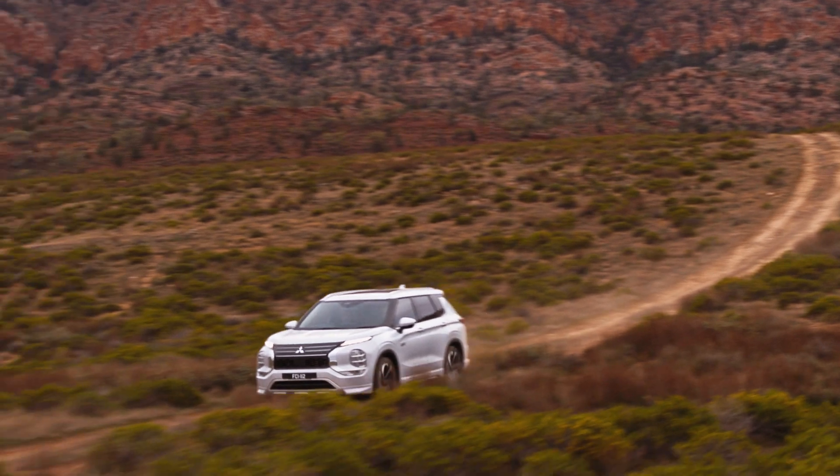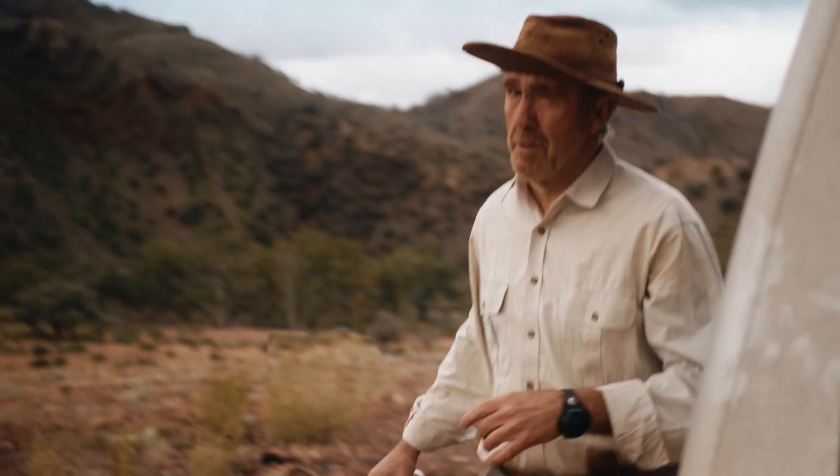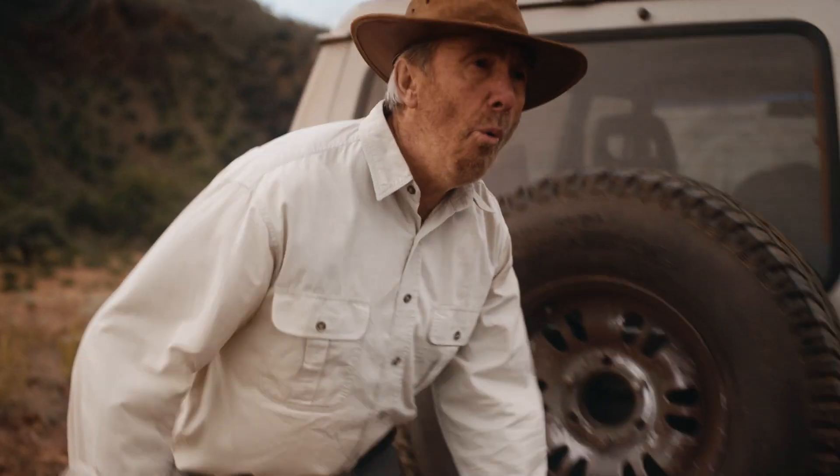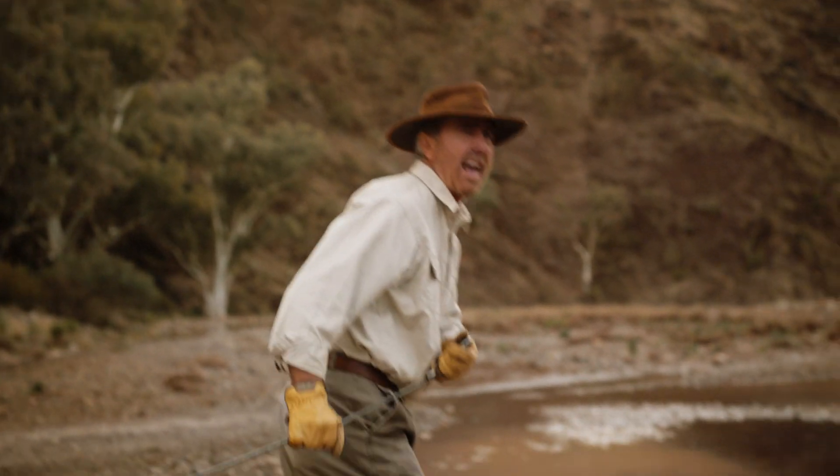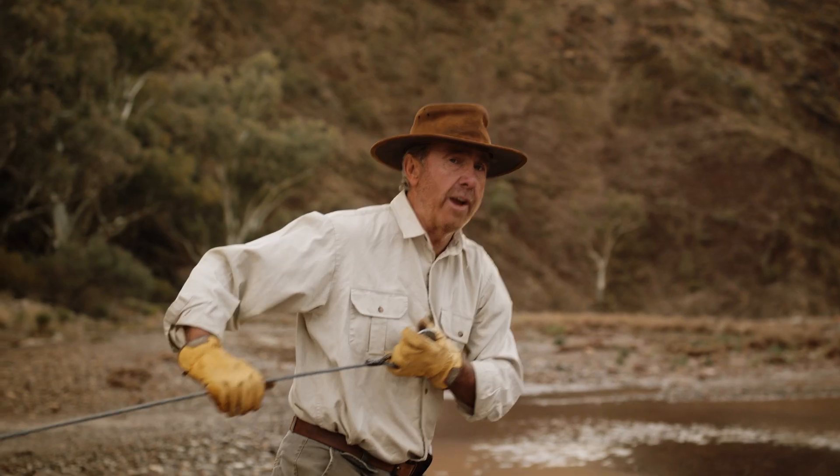G'day, I'm Russell Coyte and that is a swanky EV way off the grid. Looks like trouble is just around the corner. Oh! Water and electricity don't mix. I don't know exactly where this EV is going to wind up.